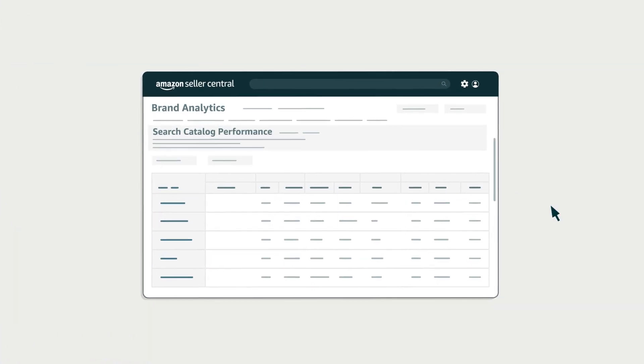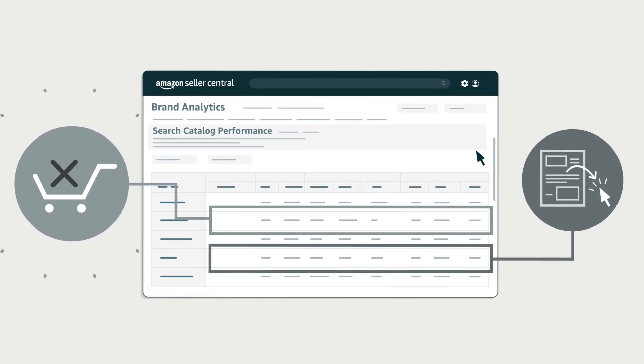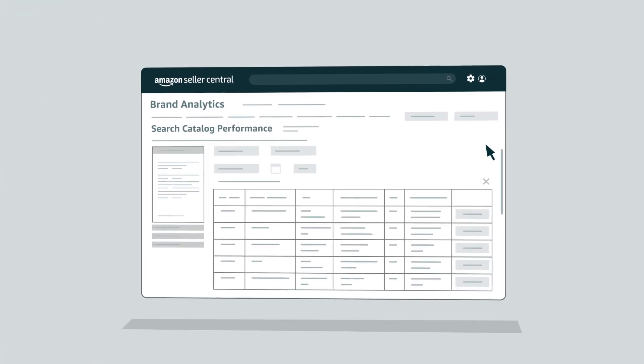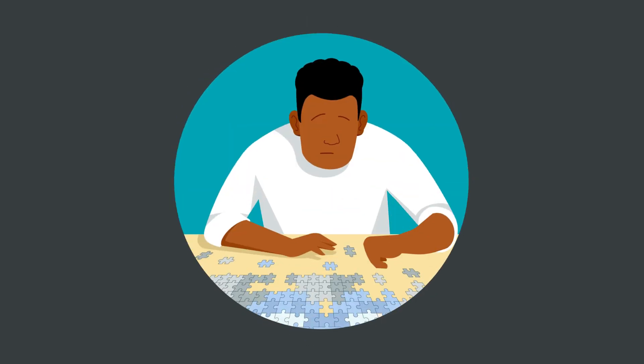The Search Catalog Performance Dashboard gives real, actionable insights into potential conversion issues and drop-off points where customer attention might get lost. With the Search Catalog Performance Dashboard, registered brands selling on Amazon can zero in on pain points in their sales funnel, adjust their marketing performance, and better understand their customers.